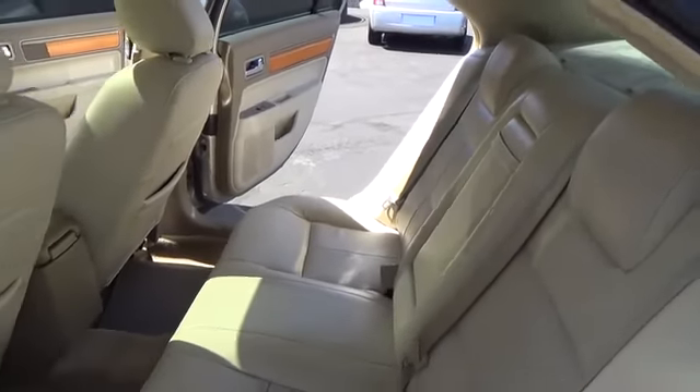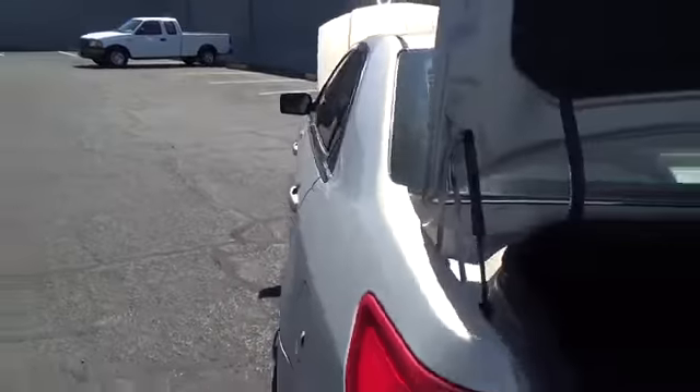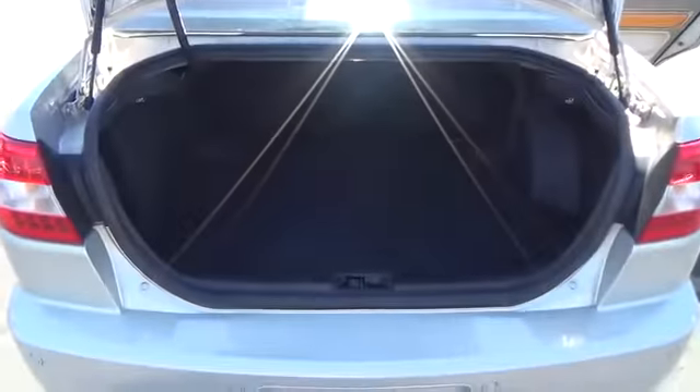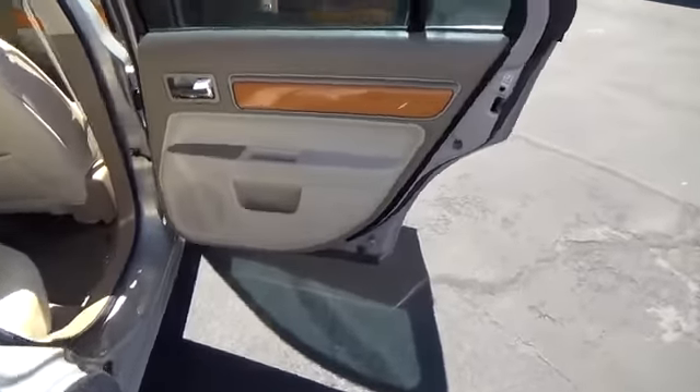Keyless entry, floor mats, aluminum wheels, auto dimming rear view mirror, PPO, four wheel disc brakes, cruise control, climate control, rear defrost, universal garage door opener, AM FM stereo radio.